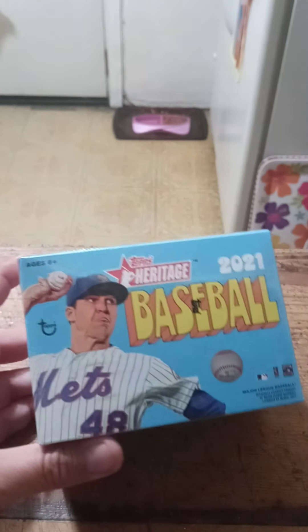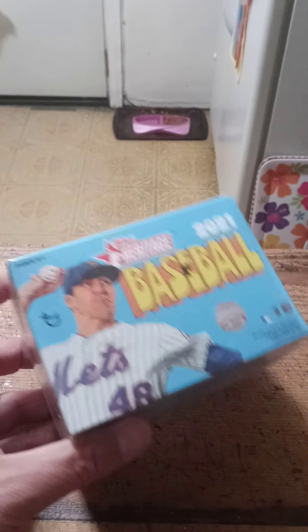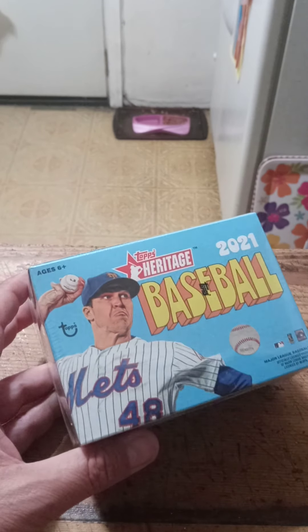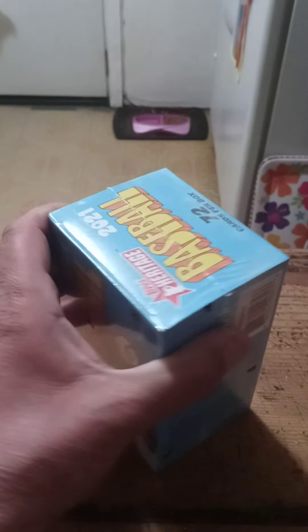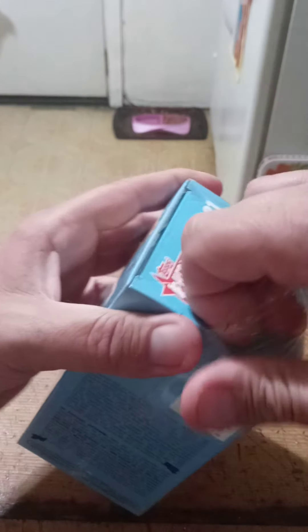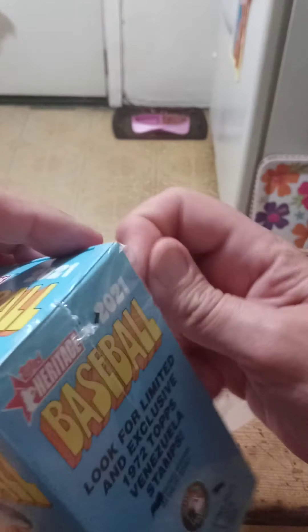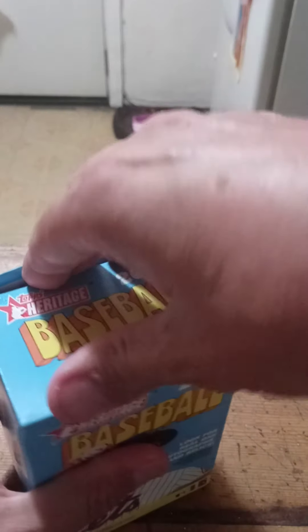I'm a Patreon member and this is part of my Patreon package. I didn't open this up the first time — I'm going to open it now because I didn't want to open it all up right at that time. Let's check out what I get out of this Blaster Box of Heritage. I've pulled a few good cards from these. I pulled a Chris Sale Chrome out of a $9.99 box, a Pete Alonzo Mini, and a few other things, but I haven't gotten any autographs or anything cool like that yet. Let's see what we get out of this one.